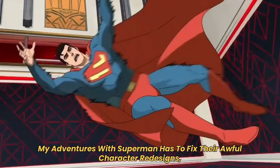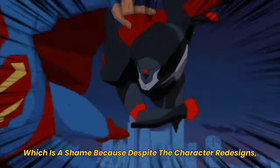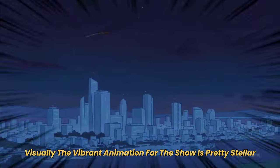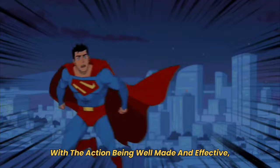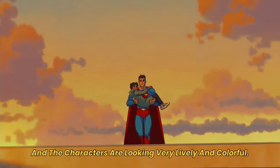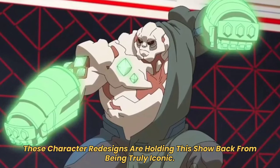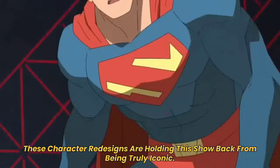My Adventures with Superman has to fix their awful character redesigns, which is a shame because despite the character redesigns, the vibrant animation for the show is pretty stellar — the action is well-made and effective, and the characters look very lively and colorful. But these character redesigns are holding the show back from being truly iconic.